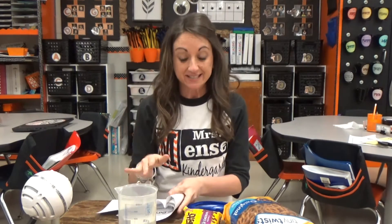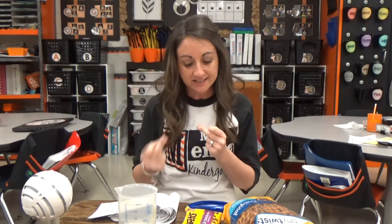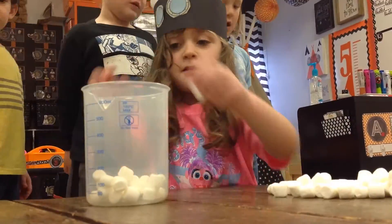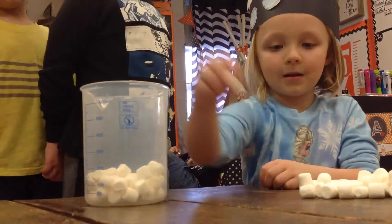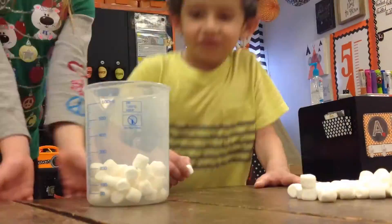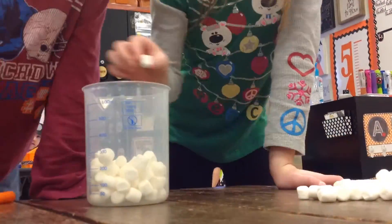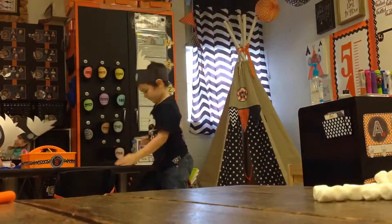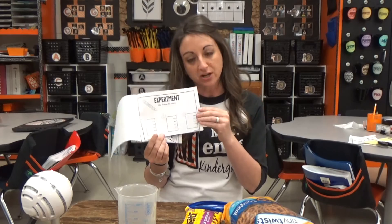Then we actually did the experiment. I made it real fast and easy — I had 10 kids line up, and each one would drop in 10 chocolate chips. So we did that 10 times, reinforcing groups of 10. And then afterwards, after each object, we would color to show how much space that object took up.